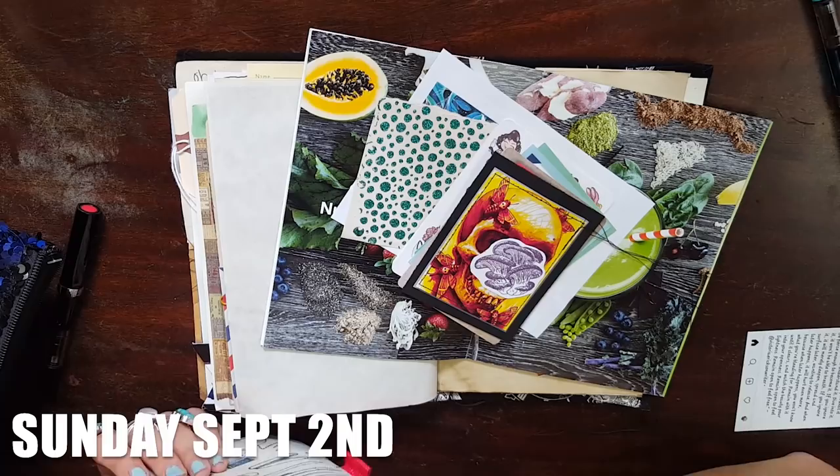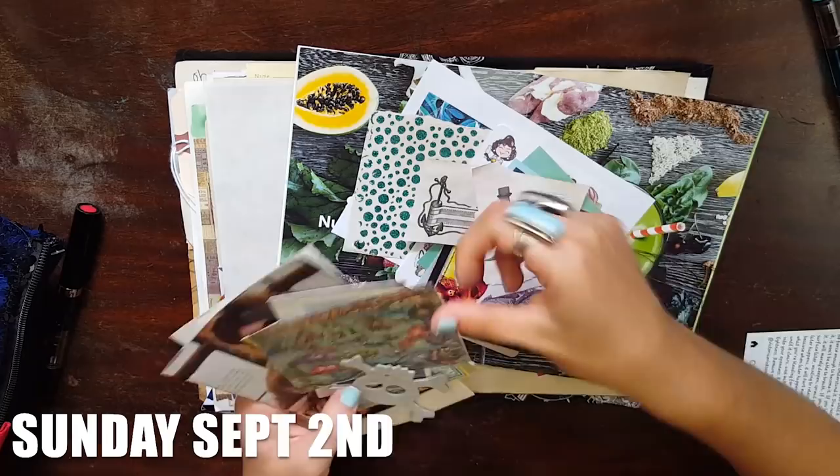And here we are, Creative Week 76. As you saw, I started out this week on Sunday, getting the early start.